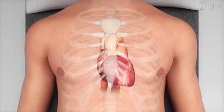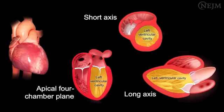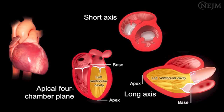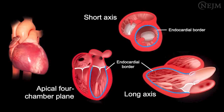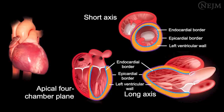The heart is a fibromuscular organ with an oblique orientation located in the middle mediastinum. The left ventricular cavity is enclosed by the endocardial border. On its long axis and on the apical four-chamber plane, it has a bullet-shaped structure with its long axis spanning from the apex to the base of the heart. On its short axis, it has a circular shape with an irregular inner surface. The endocardial and epicardial borders surround the left ventricular wall.